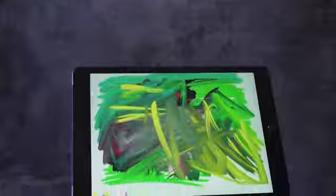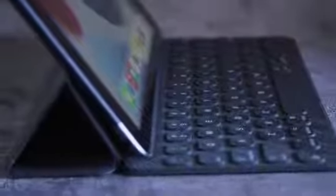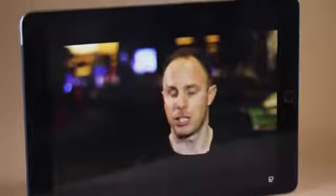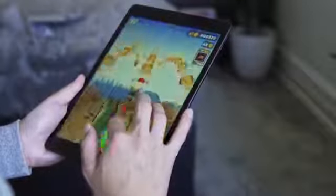Everything else about the new iPad is unchanged. It has the same size, weight, and screen size as the last two models, featuring the same large-ish bezels, 8-megapixel back camera, Lightning port for charging, and home button with Touch ID built in. It works with the first-generation Apple Pencil from late 2015, and the same smart keyboard Apple built for the 10.5-inch iPad Pro back in 2017. There are still two speakers at the bottom in portrait orientation, but there is a headphone jack. Apple says battery lasts 10 hours; I got a little less during a full day of work but close to 14 hours watching videos.